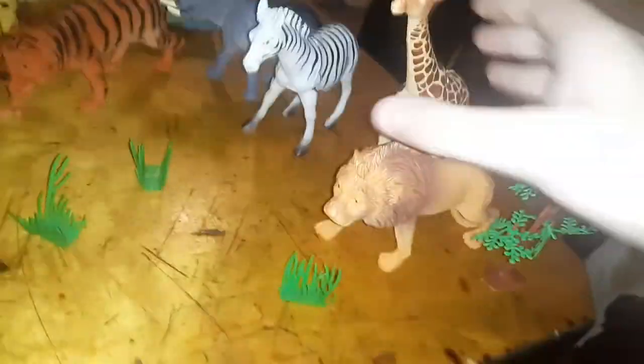There are trees and grass, and a bunch of little animals.